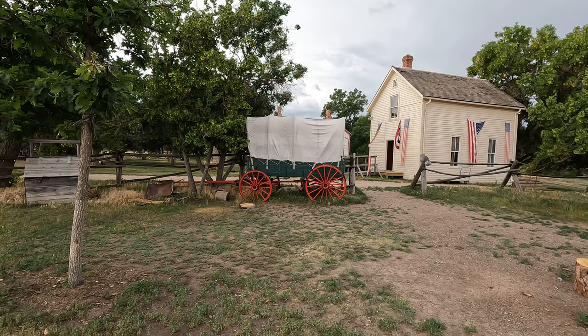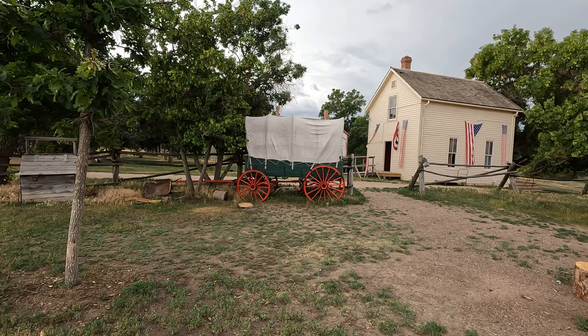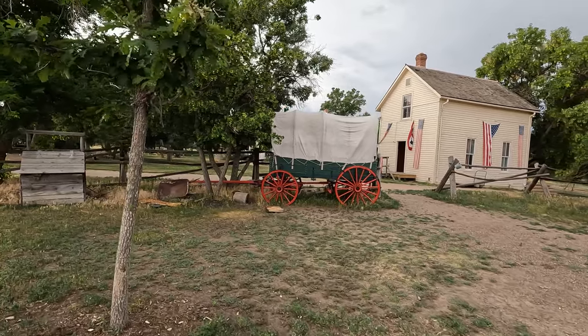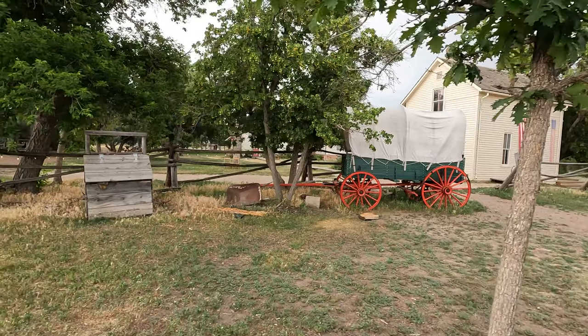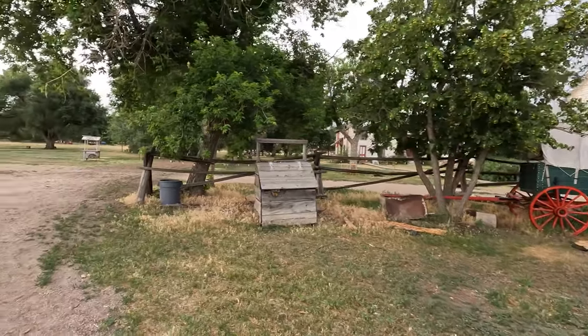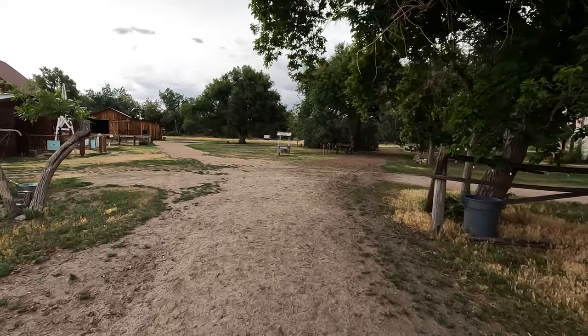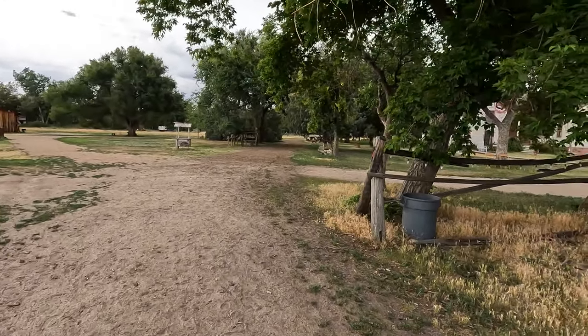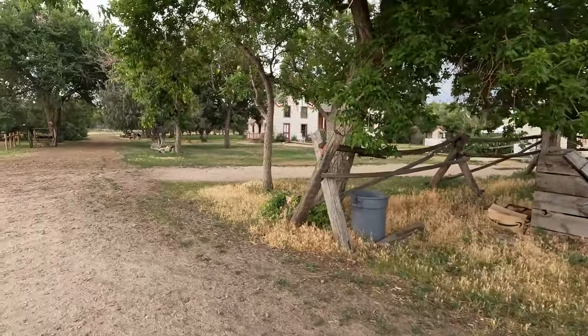I'm going to quickly take a look here because I know they're closing in a few minutes. It's always nice to see these old historic wagons and I'm glad they saved them. You can see a lot of them still here in Colorado if you go up in the Rocky Mountains.